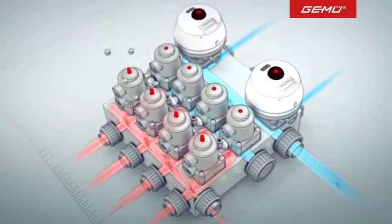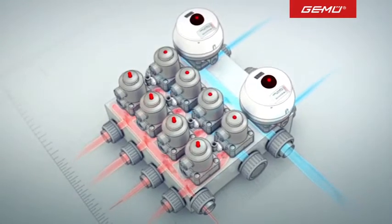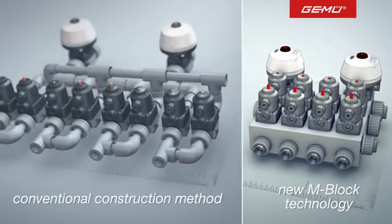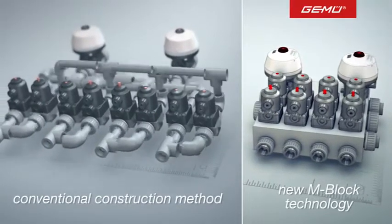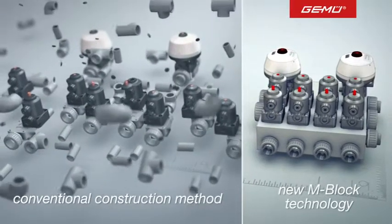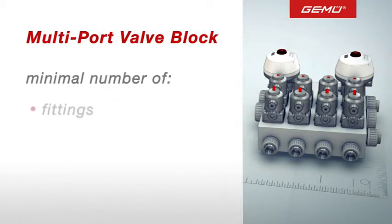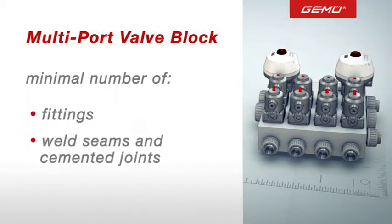Customer input becomes an integral part of our design concepts. The flexible design in particular offers many measurable advantages compared to conventional installations. The compact lightweight blocks reduce the use of fittings, welds and cemented joints as well as pipe sections to an absolute minimum, which increases the security of the installation significantly.